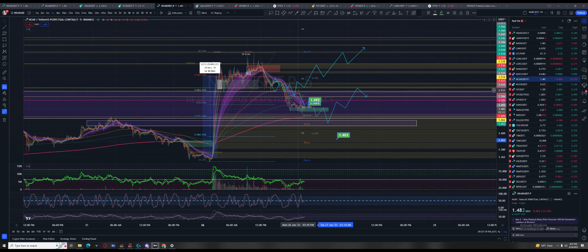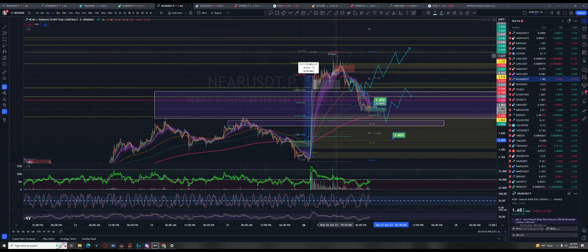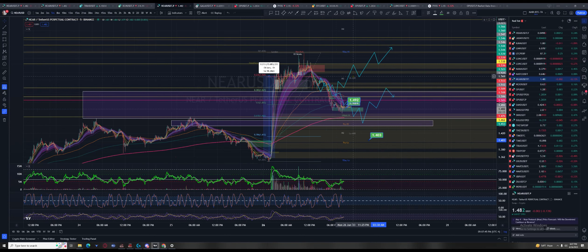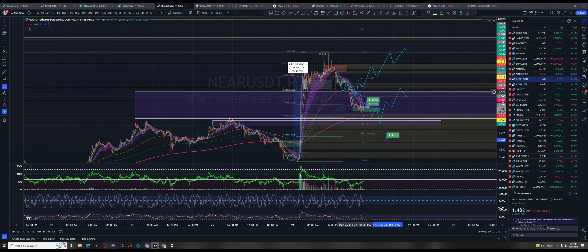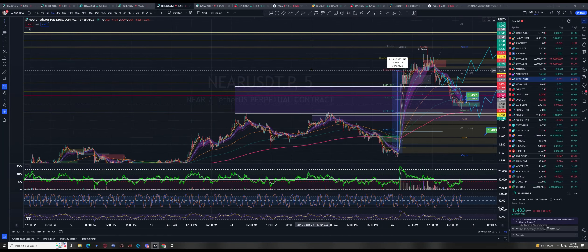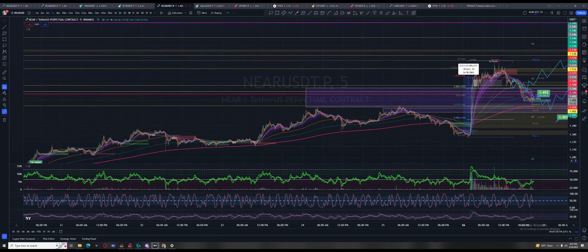Make no mistake — this thing could be back up testing these highs around 62 by tomorrow morning. At the New York Brinks I'd fully expect it because that's the play they've just been rolling over and over and over again — just rolling these traders over. It's ridiculous.